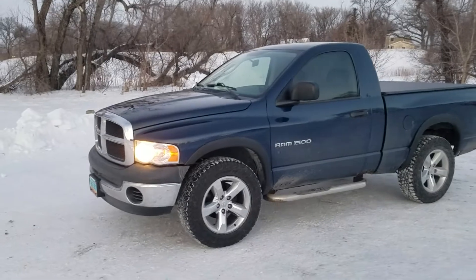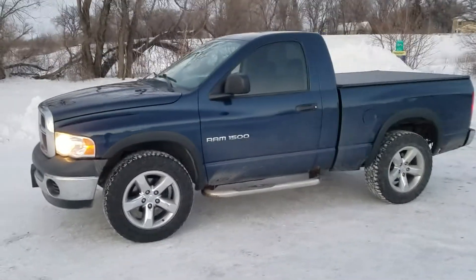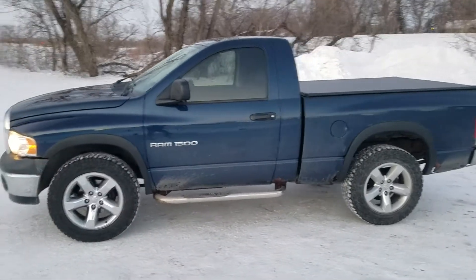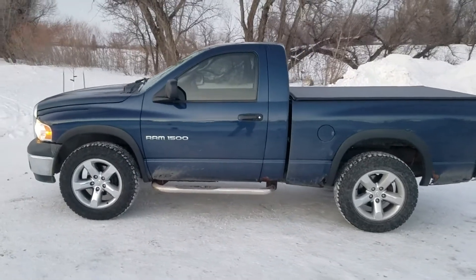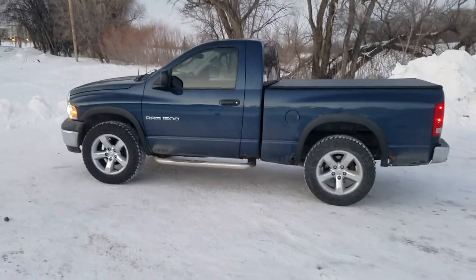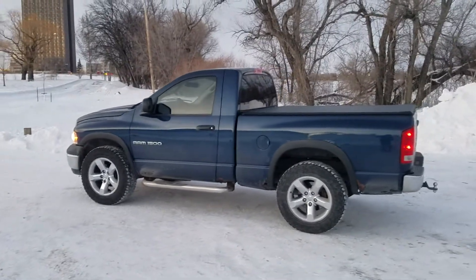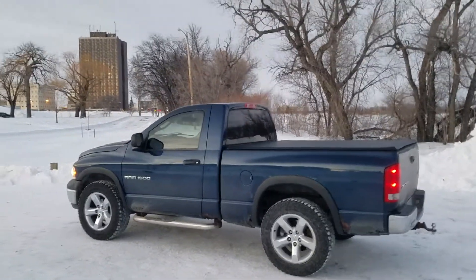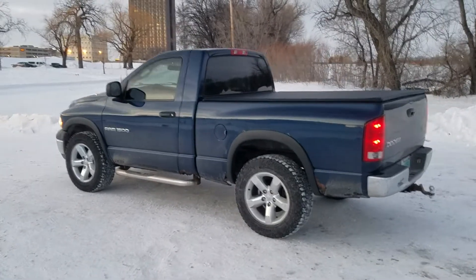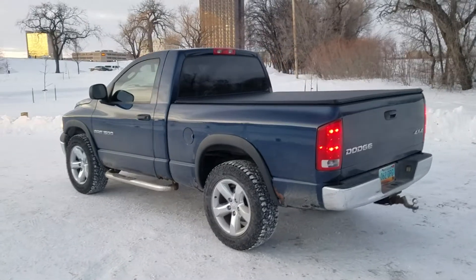It's only got, I think, 54,000 miles on it. It's got some rust, unfortunately. I bought it in Duluth, so there's definitely some rust on it. I'm going to try to fix some of it this summer. I just bought it this fall.